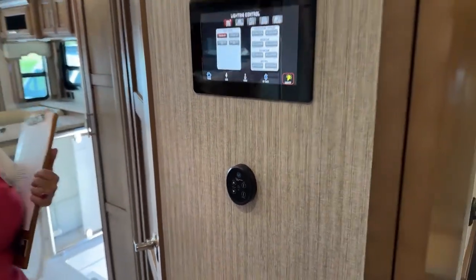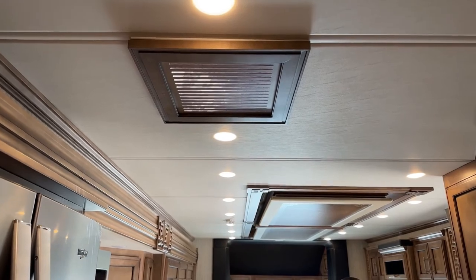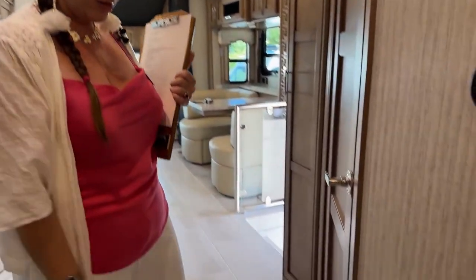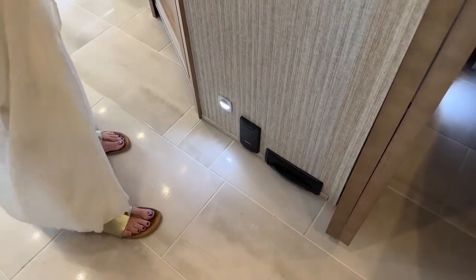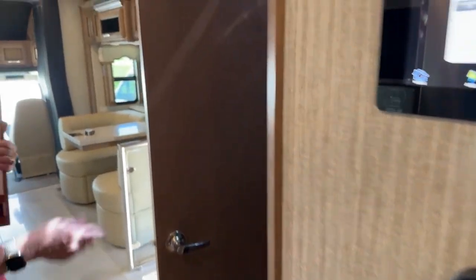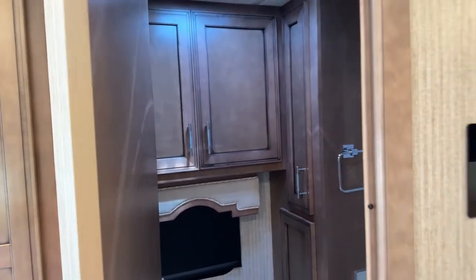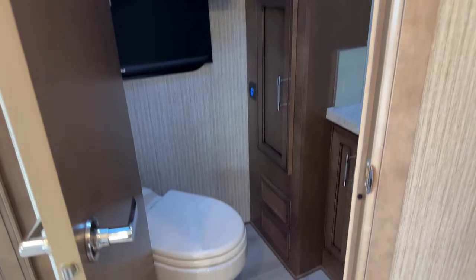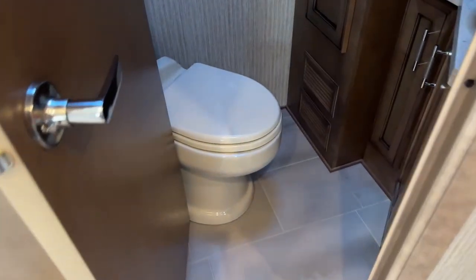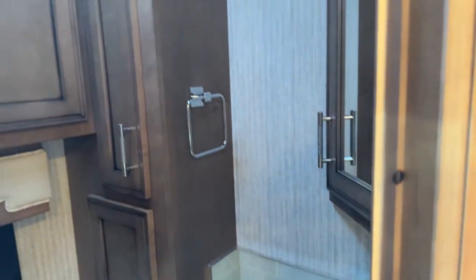Below the main panel there's another control panel for the fantastic fan — the kitchen fan — so if you're cooking inside you can get that exhaust fan going. Next to our courtesy light we have the central vac. And here is the fantastic half bath — this gives you the ability to have company over with privacy, where guests can use the facilities without entering your bedroom.